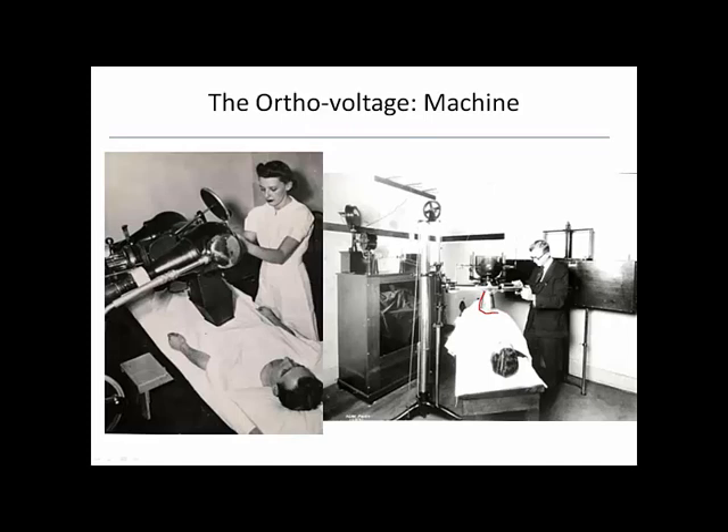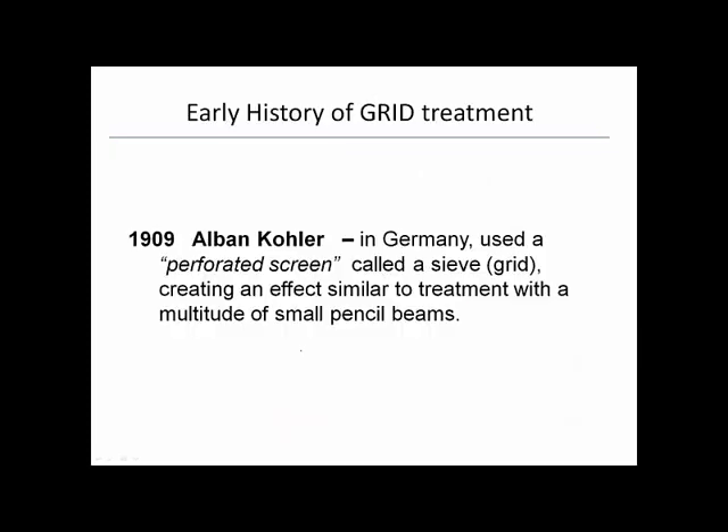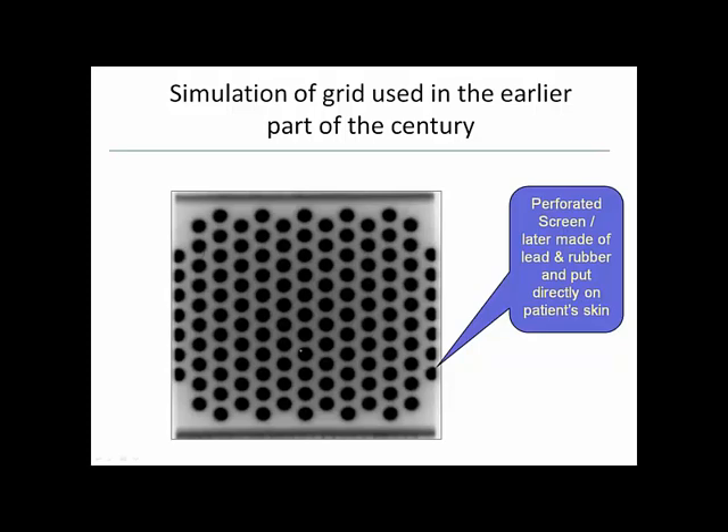Only seven years after radiation therapy started, in Germany, Alvin Köhler created a perforated screen — called a sieve but also known as a grid. The purpose was to create treatment similar to a multitude of small pencil beams. It was some sort of metal, later lead and rubber, placed directly on the patient's skin with the orthovoltage machine placed on top of it, collimating the radiation dose at the skin level.